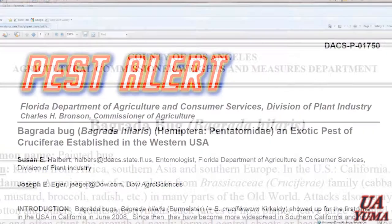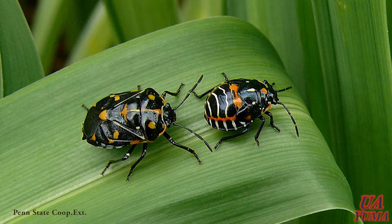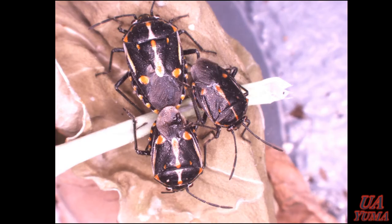What is the Bagrata Bug? This insect is an exotic stink bug found invading parts of Southern California and Arizona. Some literature calls it a painted bug. It's similar to the harlequin bug in appearance, but it's called Bagrata hilaris, discovered by German entomologist Hermann Vermeesser in 1835. This insect belongs to the stink bug family Pentatomidae of the order Hemiptera.